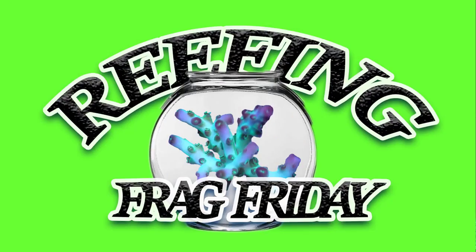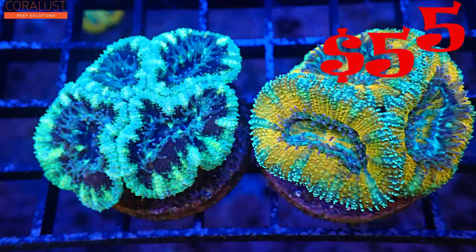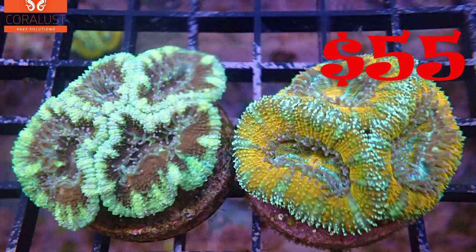Good morning reefers. I am Daniel from Corelux and today is Friday, and the coral of the day is egg cans. You are going to get 2 egg cans per pack for $55, and these are multi-headed, extra fluffy, super egg cans.